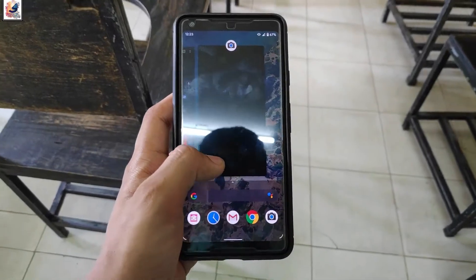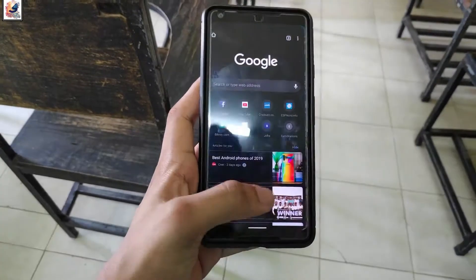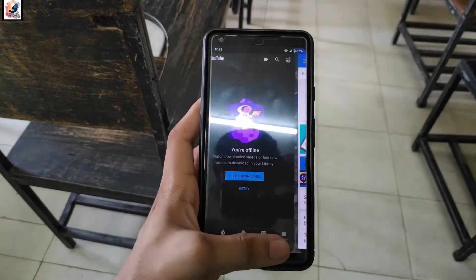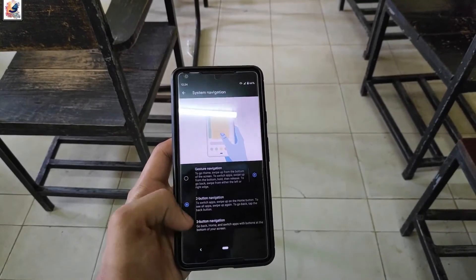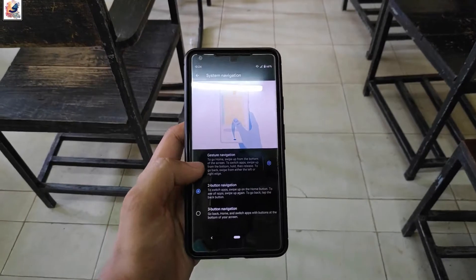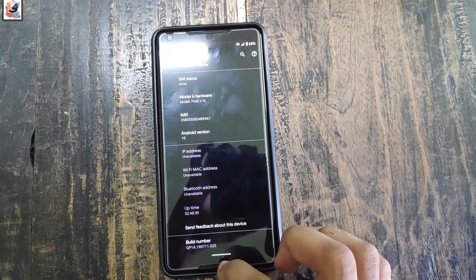The biggest new change is the new gesture navigation — it's like an iPhone, it's very fast and clean. I really like this new gesture. It still has a 3 or 2 icon navigation bar. You can also swipe from either side to go back.